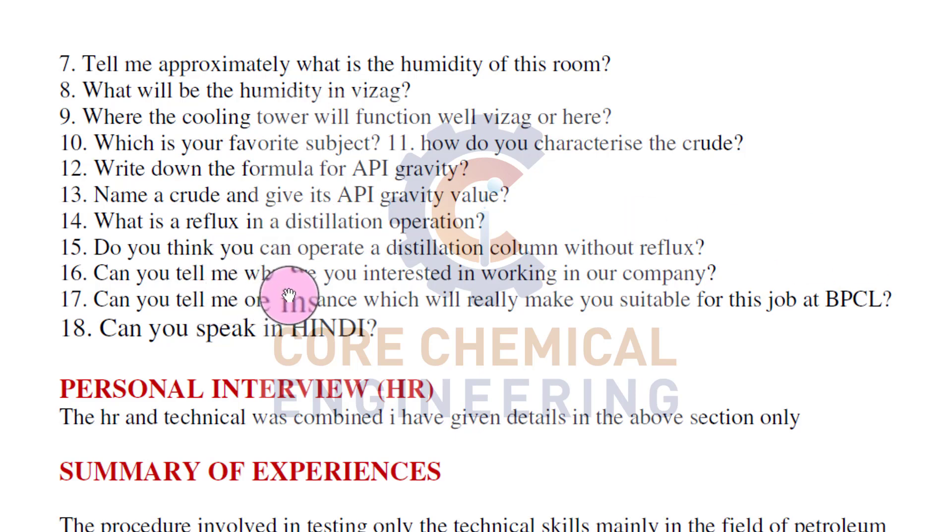Can you tell me why you are interested in working in our company? Almost all interviewer panels ask this question. You need to prepare with respect to the company - you can't generalize this answer; from company to company you need to prepare for this. Can you tell me one instance that makes you suitable for this job at BPCL? Sometimes they also ask: Can you speak in Hindi?